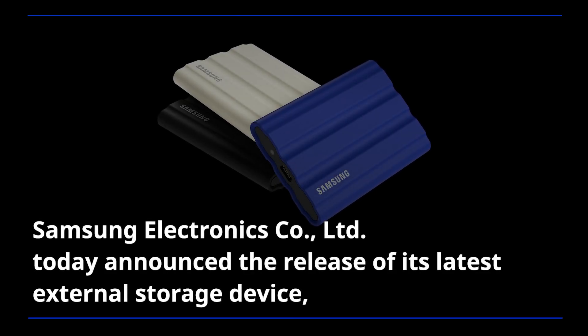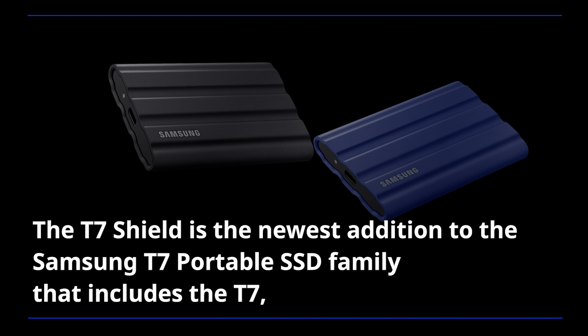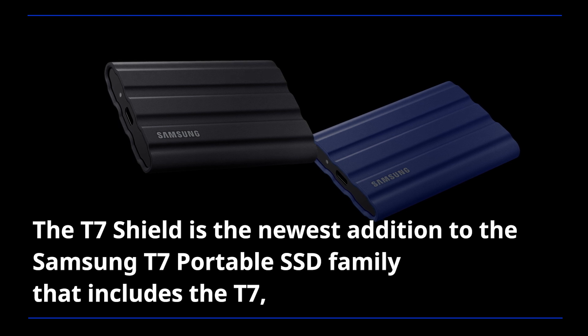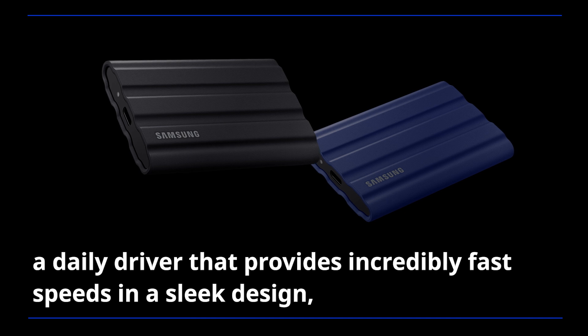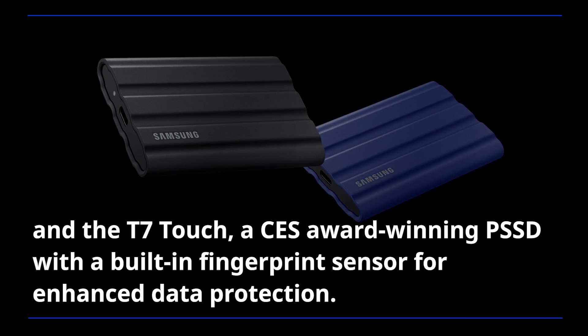Samsung Electronics today announced the release of its latest external storage device, the T7 Shield Portable Solid-State Drive. Bringing exceptional performance and reliability in a durable, credit card-sized design, the T7 Shield is the newest addition to the Samsung T7 Portable SSD family that includes the T7, a daily driver with incredibly fast speeds, and the T7 Touch, a CES award-winning PSSD with a built-in fingerprint sensor for enhanced data protection.